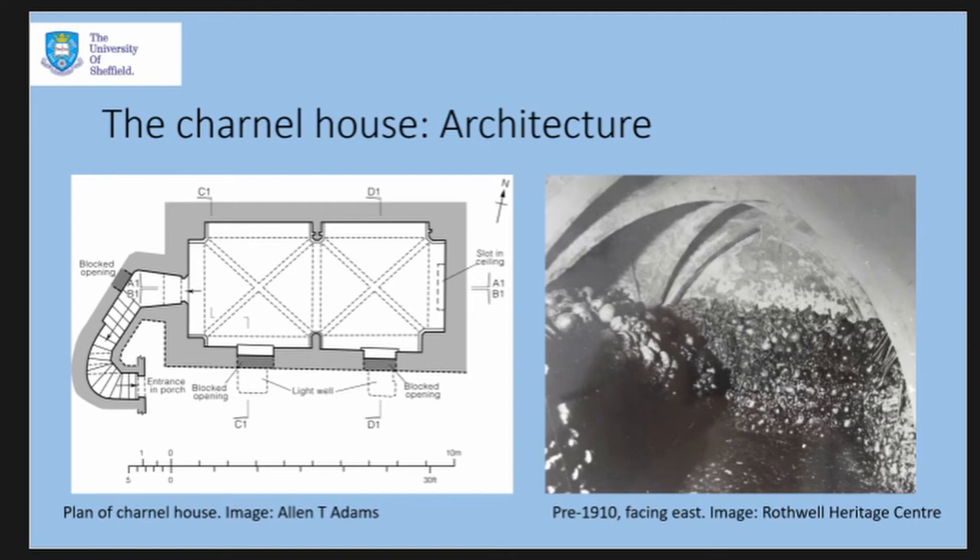The earliest descriptions of the charnel date to the mid-19th century, and photographs probably dating to the early 20th century show the human remains were once stacked around the edges of the room. The lowermost layers are regularly arranged with crania interspersed with long bones, with other skeletal remains tucked in behind — so we're not looking at a strict arrangement of only crania and long bones, though that's what's visible from the outside.